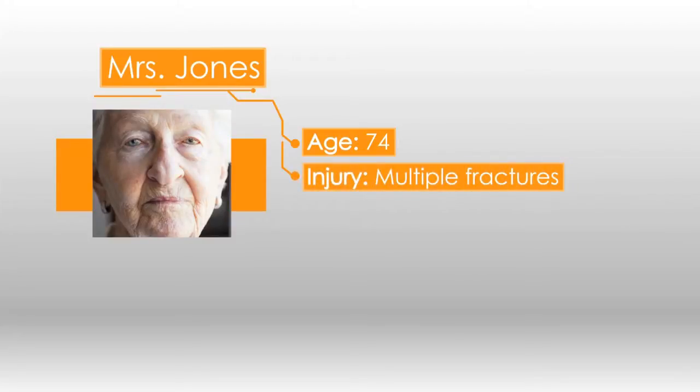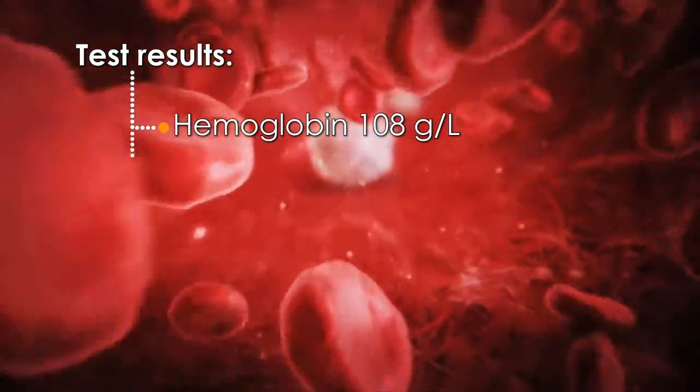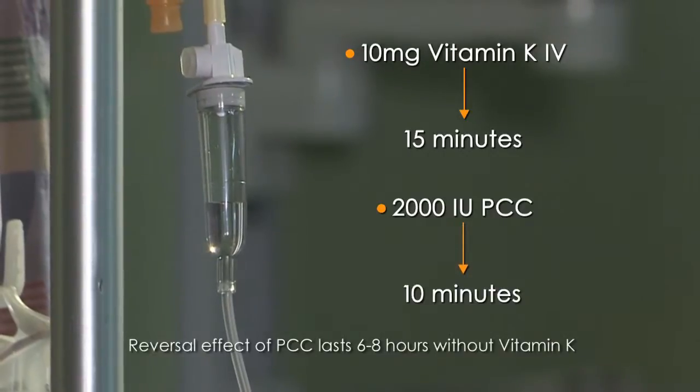Let's take a look at the following case study. Mrs. Jones is a 74-year-old female who presents to the emergency department with a head injury and multiple fractures after a motor vehicle crash. She is in atrial fibrillation with a decreased level of awareness. CT scan of the head shows a moderate subdural hematoma, and she has a femur fracture. Initial laboratory tests reveal a hemoglobin of 108, an INR of 3.9, and a PTT of 41 seconds. She needs emergency evacuation of her subdural hematoma. With no medication history available, warfarin is presumed for her atrial fibrillation. She receives 10 mg of IV vitamin K over 15 minutes and 2,000 I.U. of PCC over 10 minutes, then is taken directly to the OR. Ten minutes after the PCCs are given, her INR is only 1.3.